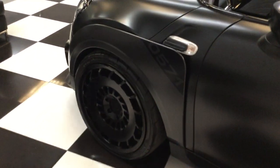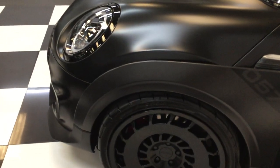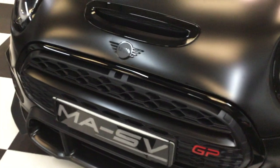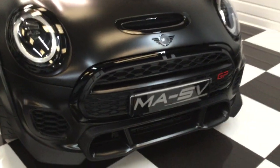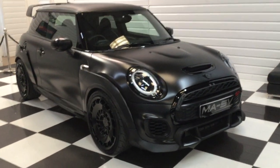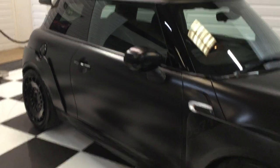This is number 571 — they only produced 3,000 of the Mini GP, and only 575 of them were in the UK. This one has only covered four thousand two hundred miles from new, and also has full Mini service history, which has recently been done only a few hundred miles ago.